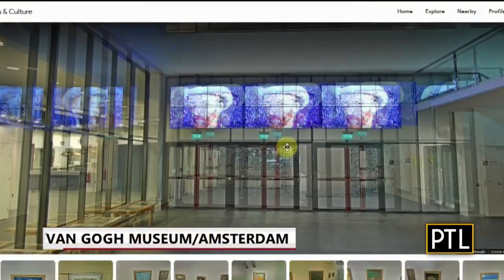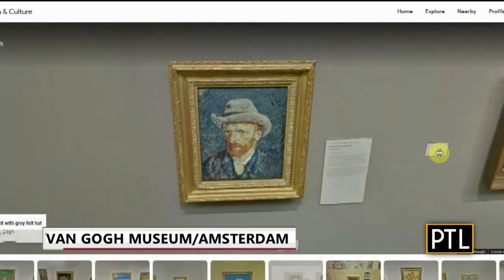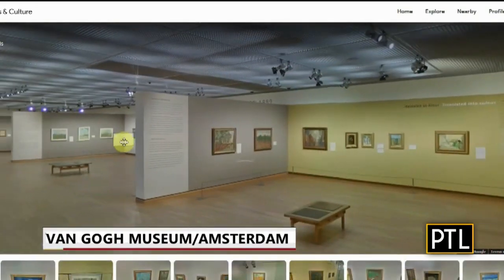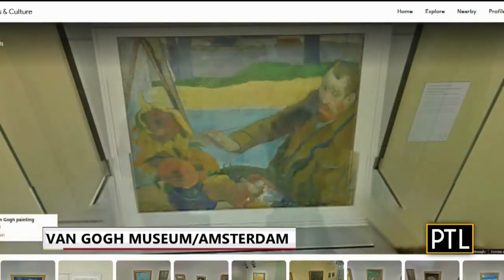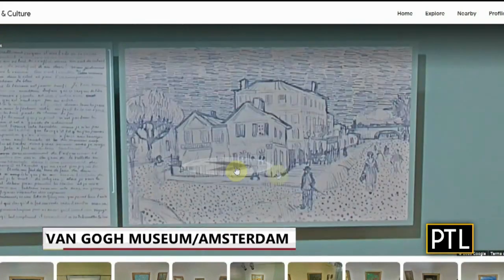Van Gogh Museum, Amsterdam. Anyone who is a fan of this tragic, ingenious painter can see his works up close by virtually visiting the museum. It holds the largest collection of artworks by Vincent Van Gogh, including over 200 paintings, 500 drawings, and over 750 personal letters.